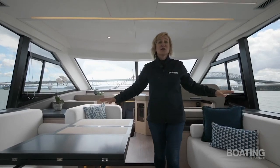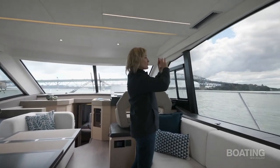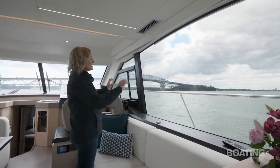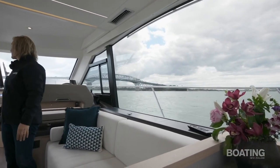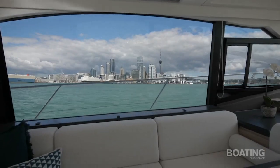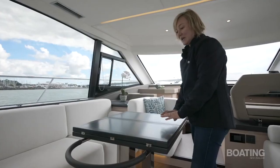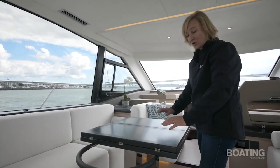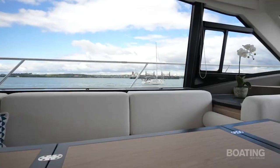The big star of this huge saloon are these simply enormous windows — no mullions, just one huge pane with that nice curved top touch. There's just so much visibility here, whether you're resting and relaxing or if you're driving. The television pops up out of the cabinetry on the starboard side, and the table leaves fold out from cocktails to dinner.